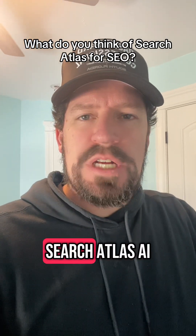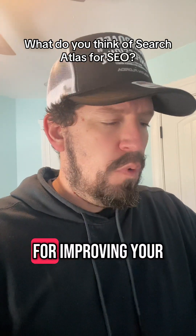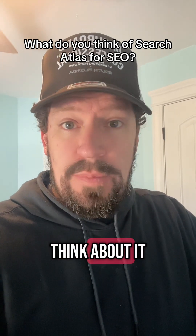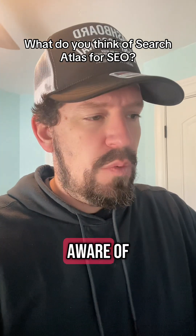Hey, I've had a few people ask me about Search Atlas AI automated SEO tool for improving your search rankings and what I think about it. And what I think about it is that it is pretty cool, but there's a huge downside that you should be aware of.